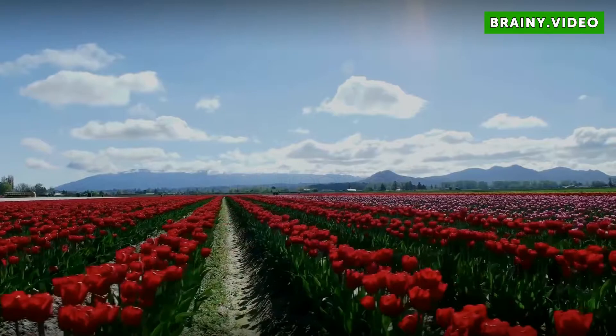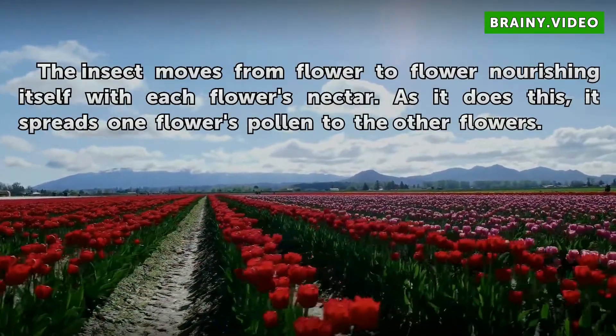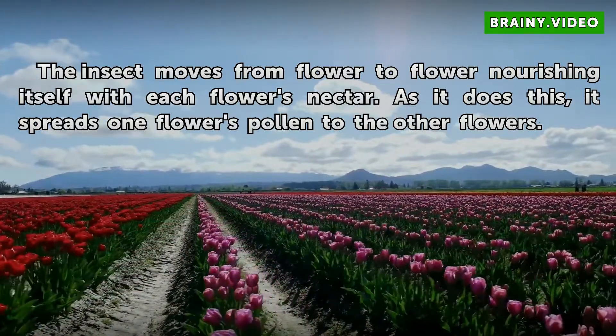Pollination. The insect moves from flower to flower, nourishing itself with each flower's nectar. As it does this, it spreads one flower's pollen to the other flowers.